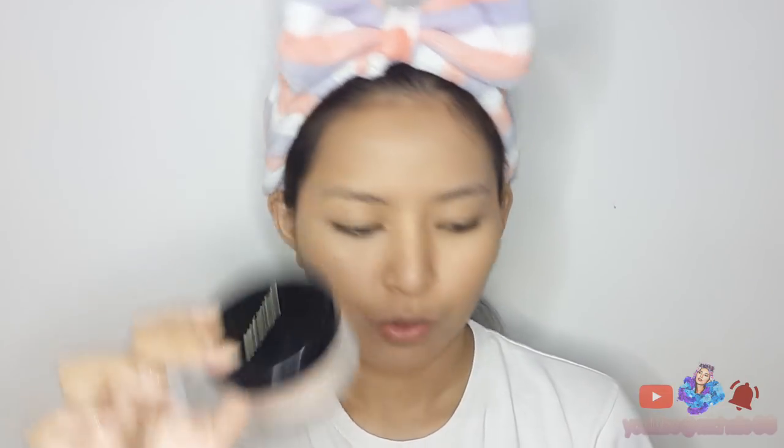So ayun guys, tapos na tayo maglagay ng concealer. So move on na tayo sa paglalagay ng powder. Ang gagamitin ko ay ito pa rin sa Nichido guys. Paubos na talaga siya. Meron ako ditong isa — ito ay bigay sa akin ng friend ko. Ang shade ng isa is Ivory Glow at itong isa naman, yun sa akin, is Creamy Glow — ito yung lagi kong ginagamit na shade. Okay na rin pang-bake guys — basta may pang-bake ka, or any powder, kahit yung mga baby powder, pwedeng-pwede yun.